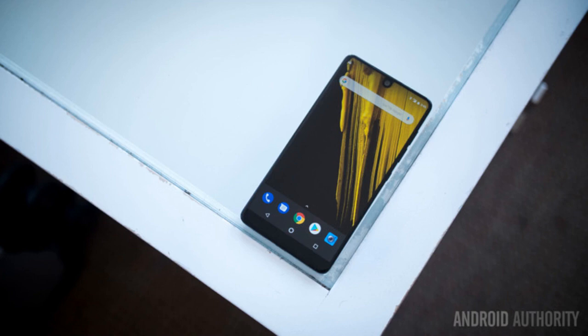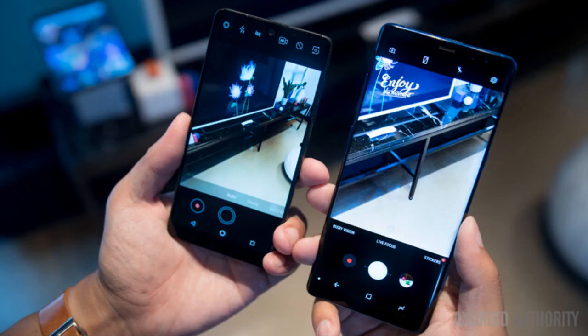The Essential Phone is basically Android at its purest with very few applications added on top of the stock build. That means there isn't too much to talk about here aside from Android stretching out to accommodate the great screen. The Essential Phone offers a speedy, smooth, and reliable experience — except, of course, for the camera.